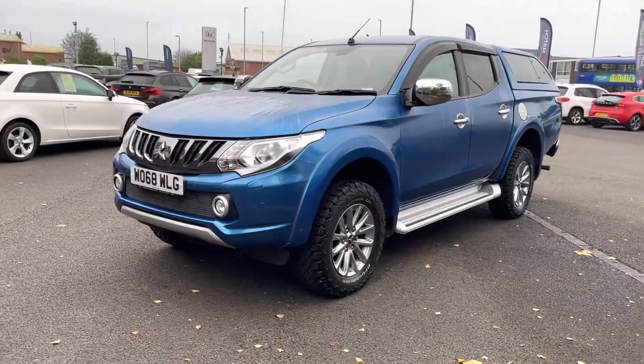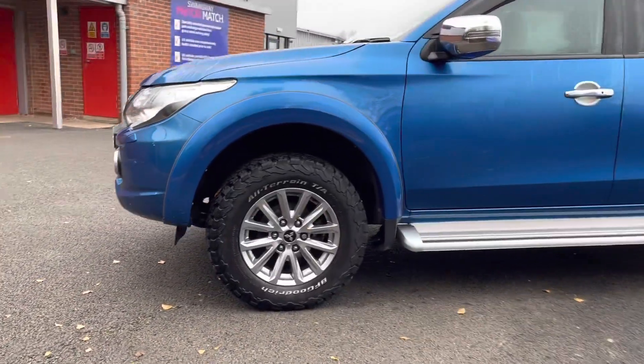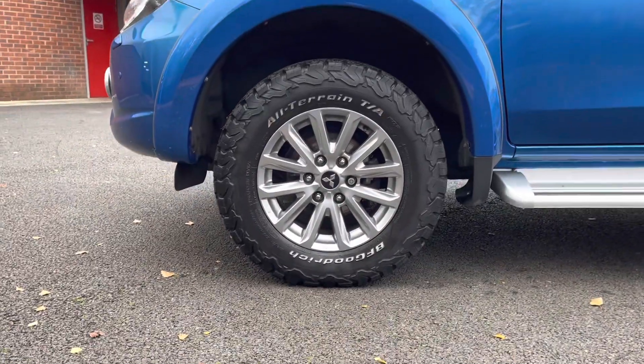It does have a brilliant service history, having been serviced in 2020 and 2022. There's more details regarding that on our website. First, we're going to be taking a look at your stunning 17-inch alloy wheels.